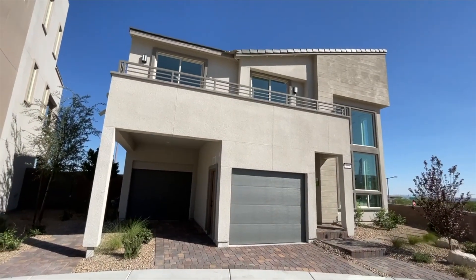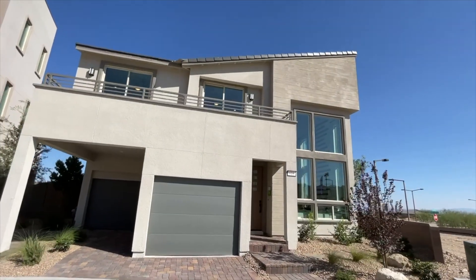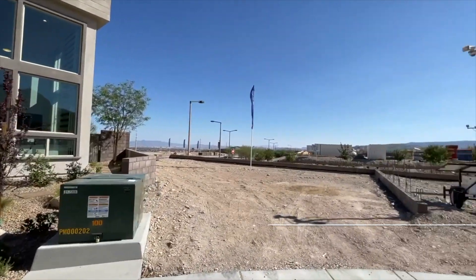Ladies and gentlemen, welcome back to the channel. This is Jack Graham with Simply Vegas, and today I'm going to tour for you this beautiful two-story home built by Woodside Homes — a nice, modern, slick look — located up in Summerlin.